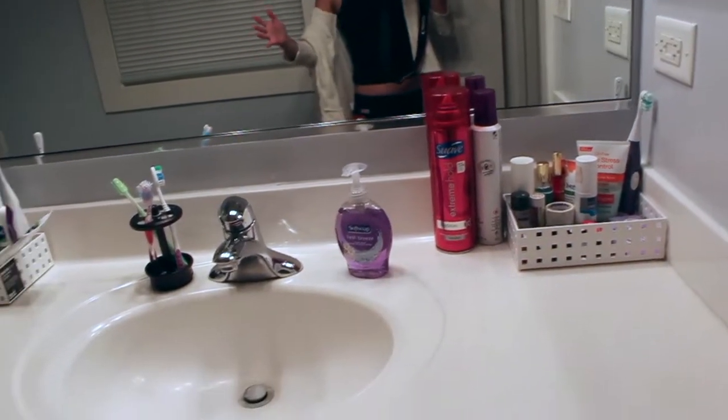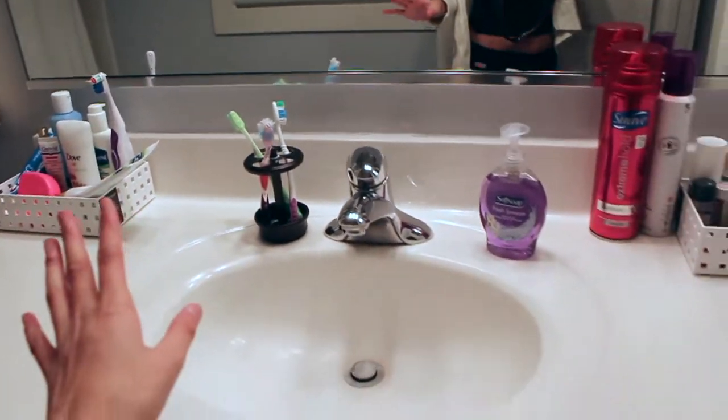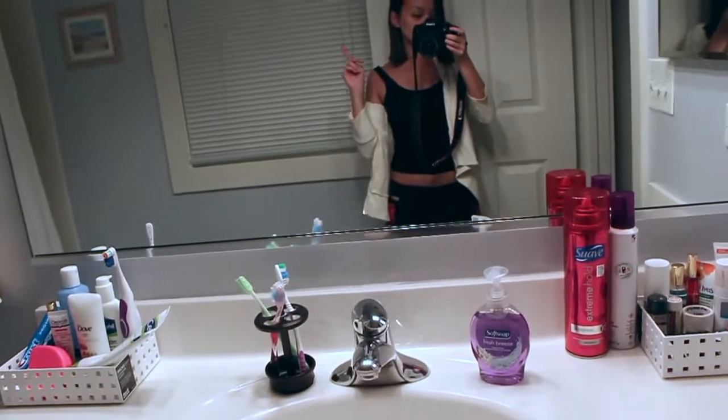Right now it already looks so much better and so much simpler. I put the two bins — Lizzie and I each have our own bins — and then I put the toothbrushes and then my hair products right there. I also have a bunch of this stuff down here, so we're going to figure out a place for those.